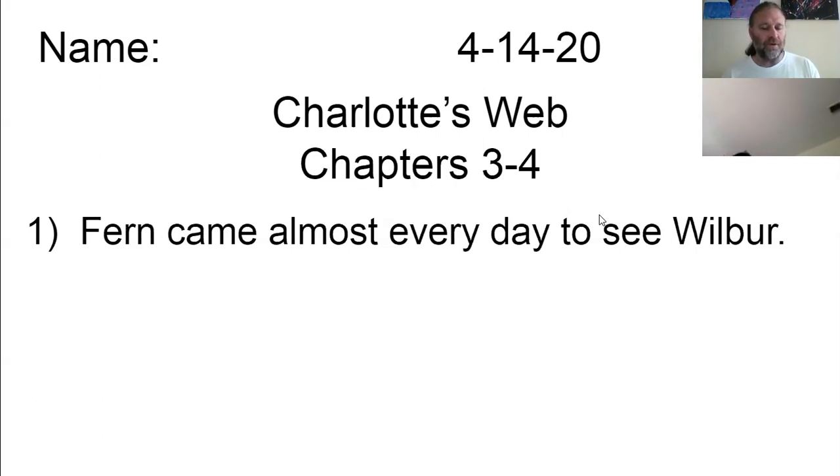Wilbur looked to the fence and saw the goose standing there. You don't have to stay in that dirty little yard, said the goose, who talked rather fast. One of the boards is loose. Push on it, push, push, push on it, and come on out. What? said Wilbur. Say it slower. At the risk of repeating myself, said the goose, I suggest that you come on out. It's wonderful out here. Did you say a board was loose? That I did, said the goose. Wilbur walked up to the fence and saw that the goose was right. One board was loose. He put his head down, shut his eyes, and pushed. The board gave way, and in a minute he had squeezed through the fence and was standing in the long grass outside his yard.